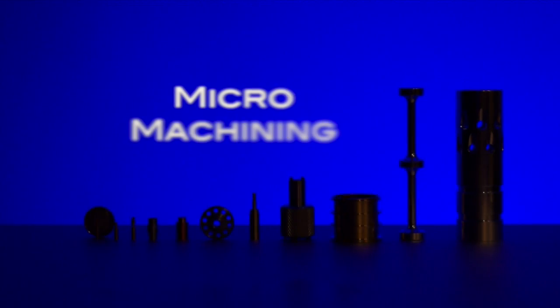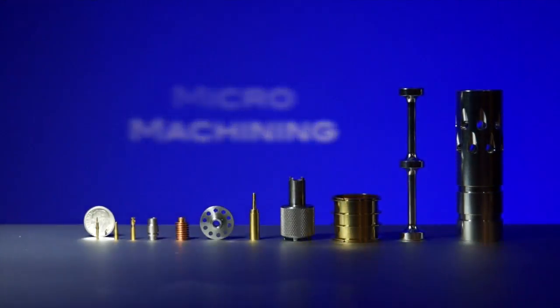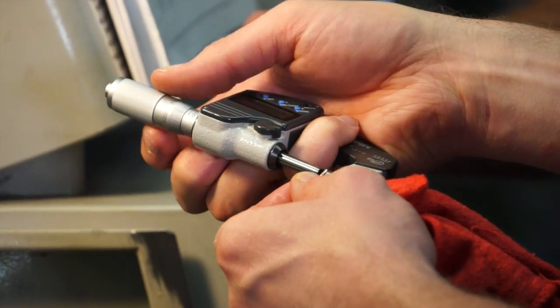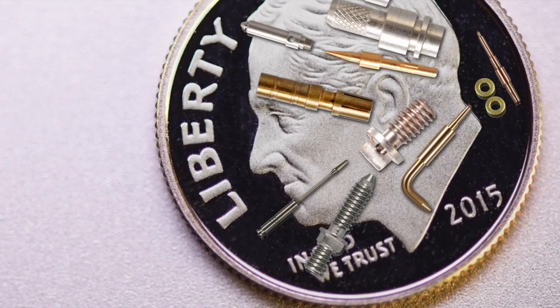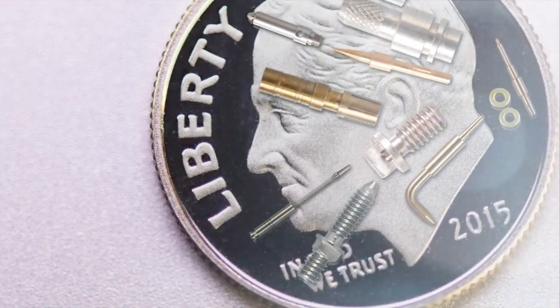What sets us apart from our competitors to be able to allow us to do micro-machining is really what we do with the parts after they're made. Handling a small part, a tiny part, is totally different — from the screens that we use to catch them, to the oil extraction, to the cleaning of the parts, counting them and bagging them. The entire process is completely different for a micro part.